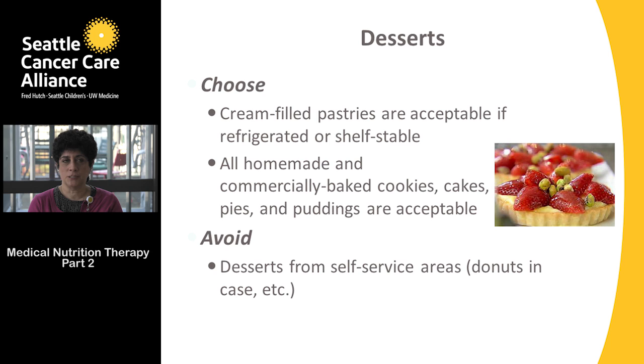For desserts, choose cream-filled pastries that are refrigerated or shelf-stable. Homemade or commercially baked cookies, cakes, pies, and puddings are generally acceptable. Avoid dessert items in self-serve areas of the grocery store. If you're going to a bakery, make sure the server is wearing gloves, using tissues or tongs — they should not be directly touching your food.